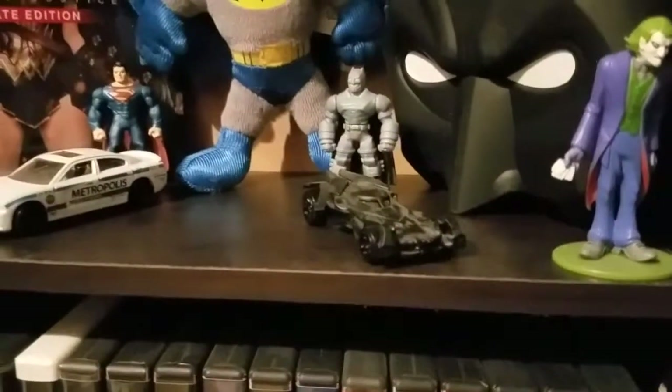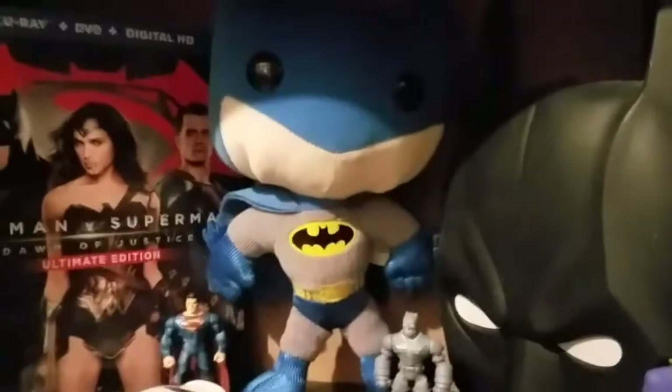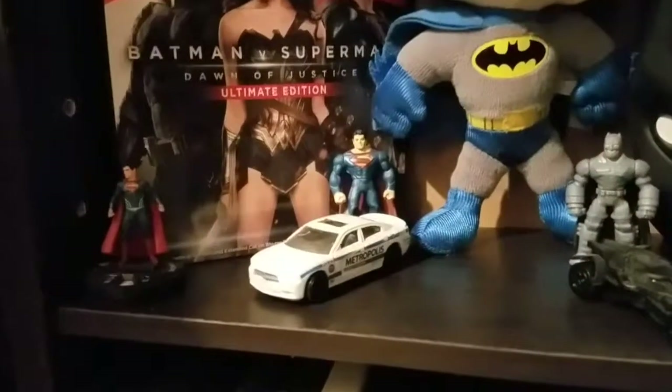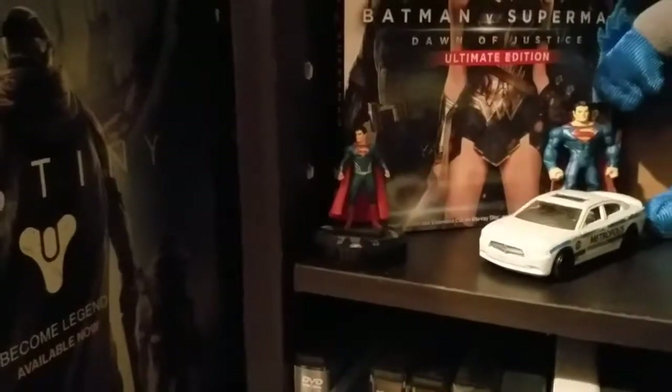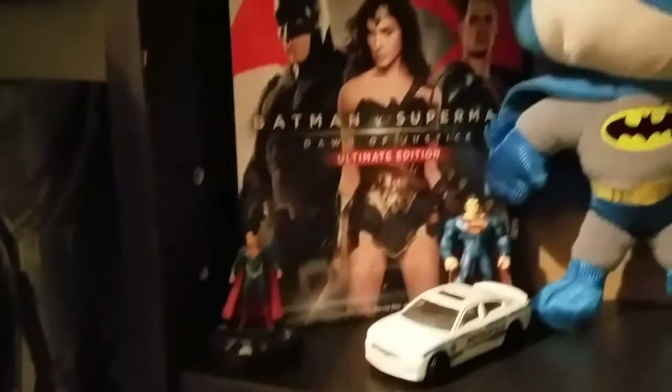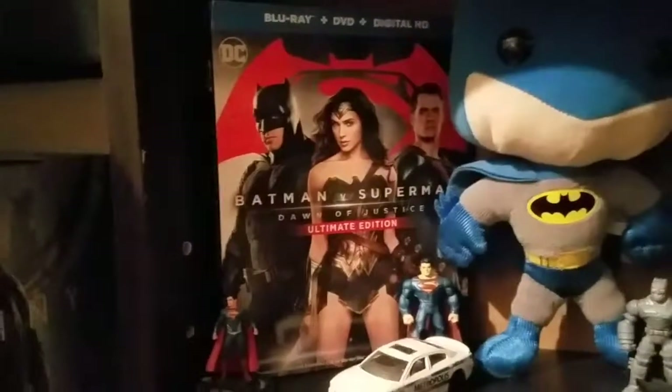You got the Batmobile from Batman v Superman, Armored Batman, a little plushy Batman, Superman from Batman v Superman, a Metropolis police car, a little Heroclix figure. And then you have the Batman v Superman special edition — Ultimate Edition, I should say. And then of course down here you have all my superhero movies. Let's keep moving — there's a lot more to see.